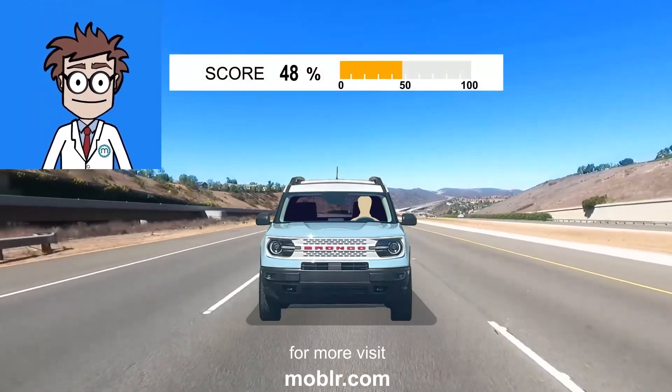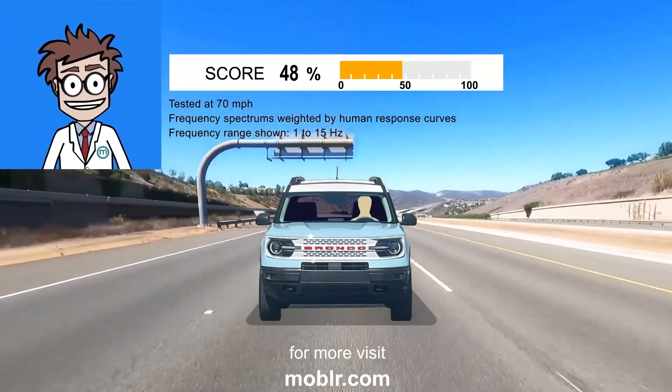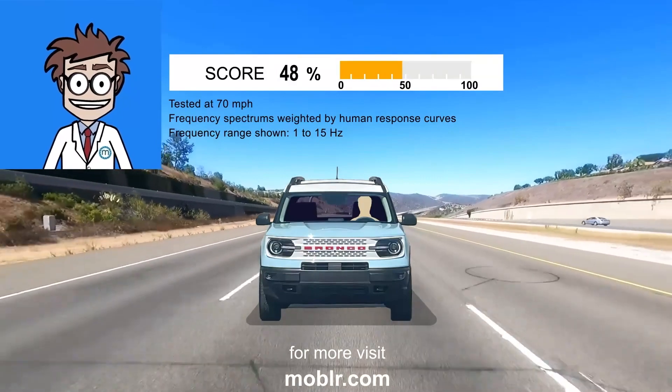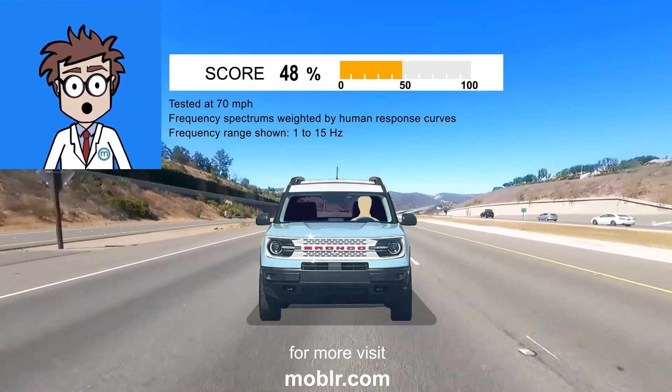However, the Bronco somehow avoids it, and only expresses its proportions as some perfectly tolerable extra vertical motion. All things considered, its overall score of 48 is actually pretty good.